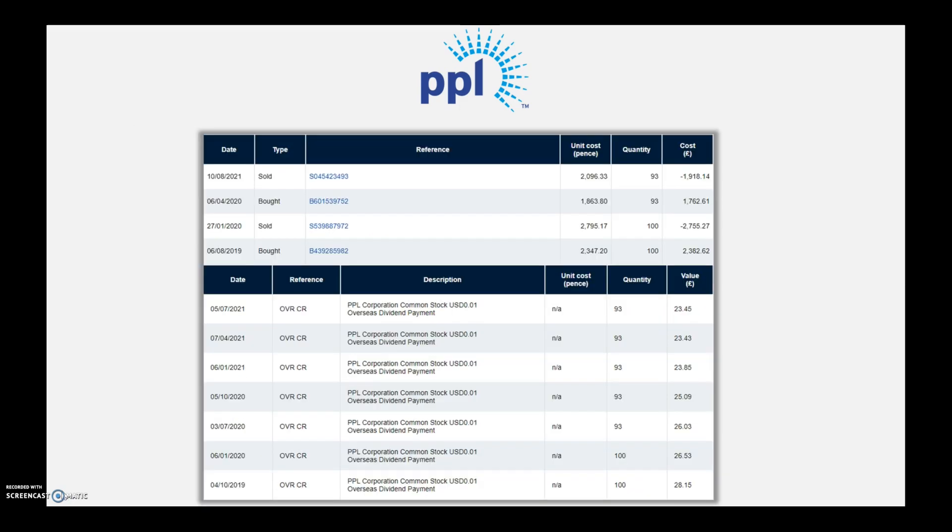On the financial side, PPL has been really generous to me over the last few years. I've owned it on two separate occasions, with capital gains of £529 and dividend payments totalling £174, bringing total gains to £703, equating to a 17% total return from my initial positions. For a utility company I'm happy with that, and who knows, maybe I'll be back in for another shot in the future.